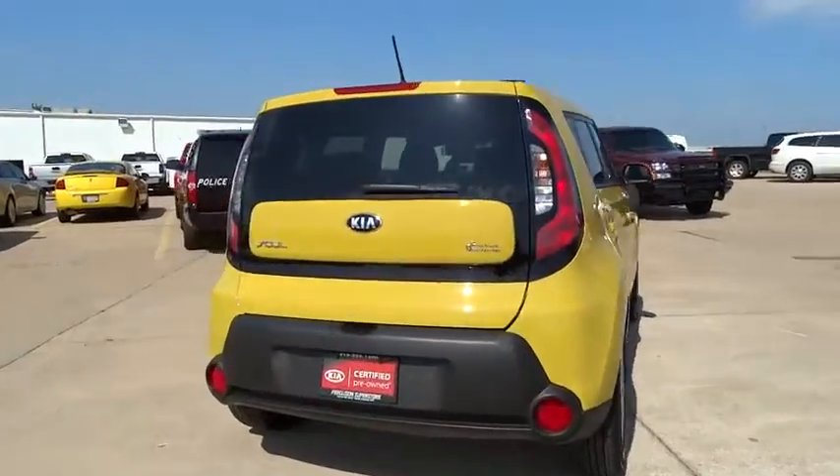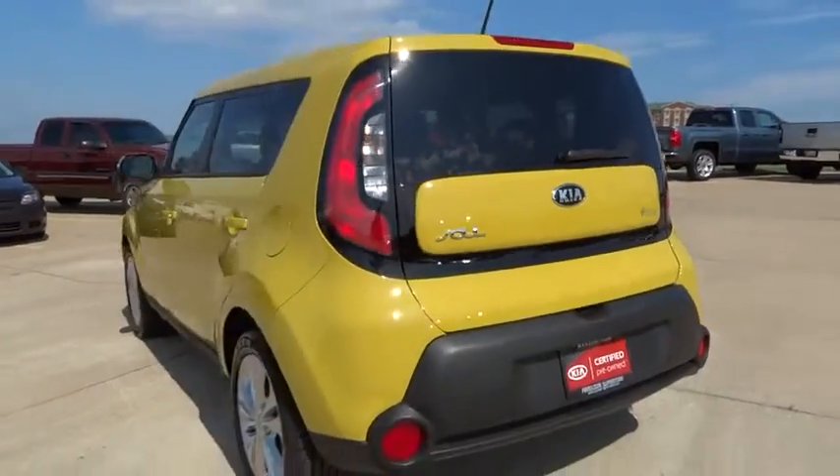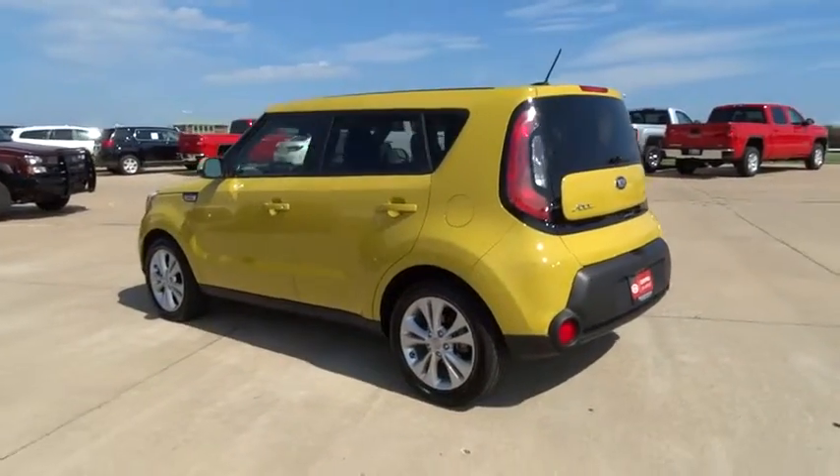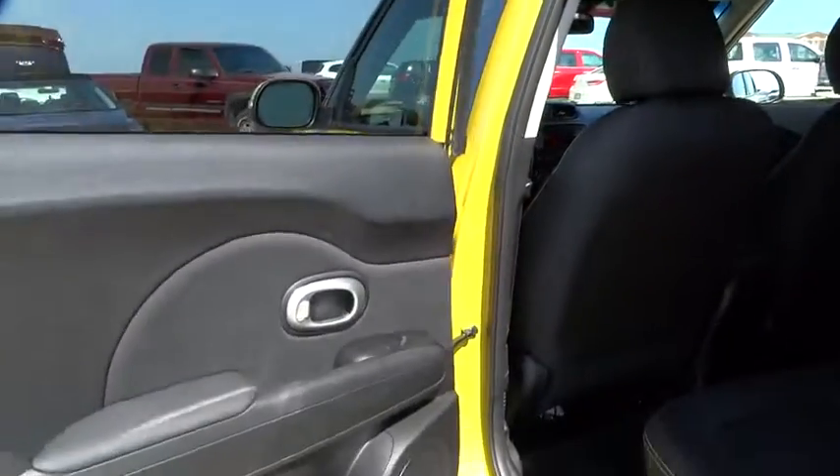This vehicle has less than 15,000 miles. Here are some of this vehicle's great options: front wheel drive, outside temperature gauge, day-night rear view mirror, front bucket seats, body color door handles, tinted glass, and low tire pressure warning.